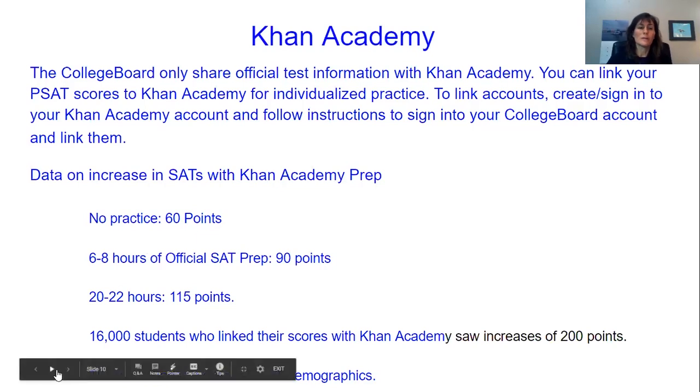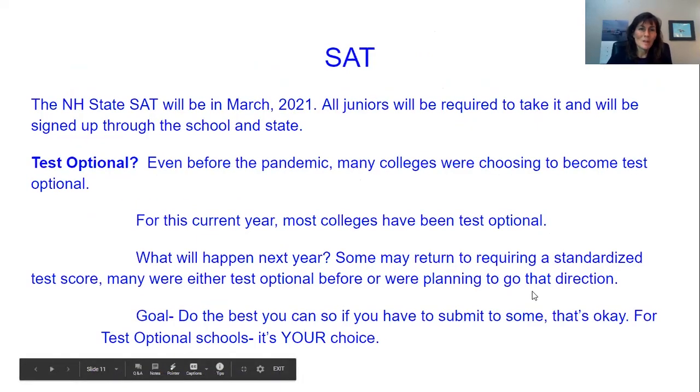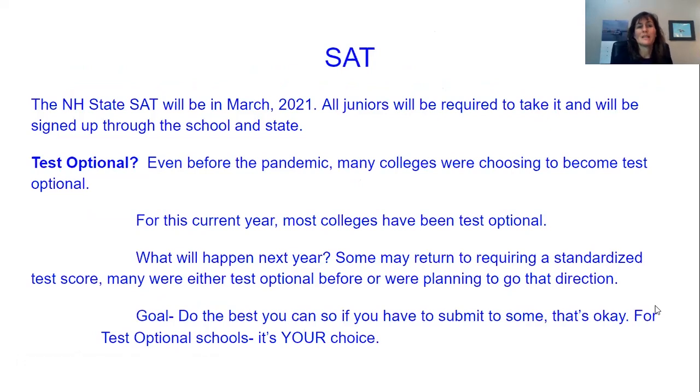Khan Academy works best if you actually spend some time doing it. So, what's upcoming? The New Hampshire State SAT will be in March 2021. I feel very confident that for you juniors, this will be a much more typical testing season coming up. We were able to give the PSATs and SATs this fall, so I'm quite confident that March will take place. All juniors will be required to take it in March of 2021, and you'll be signed up through the school and the state — you won't have to sign up on your own for that test. We'll talk about how to sign up after that.